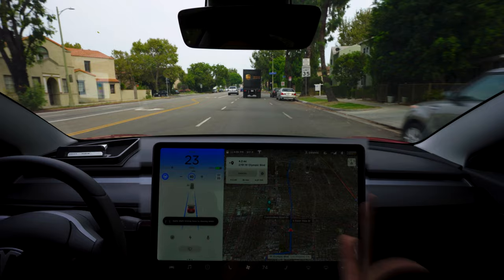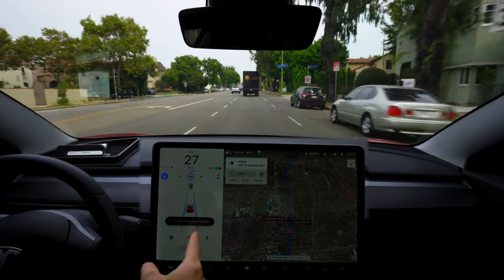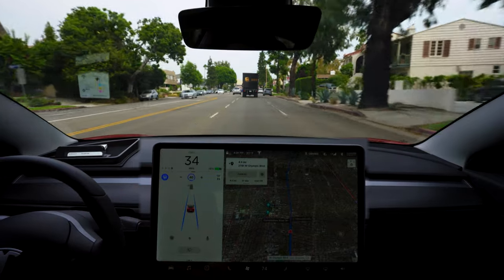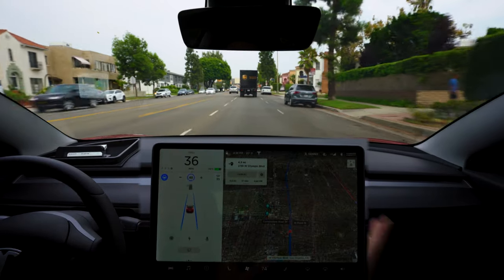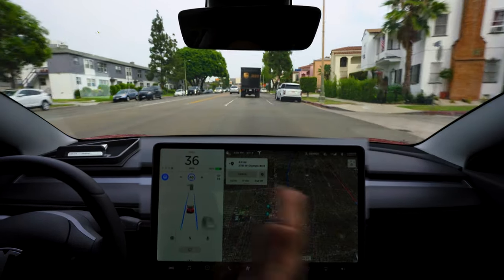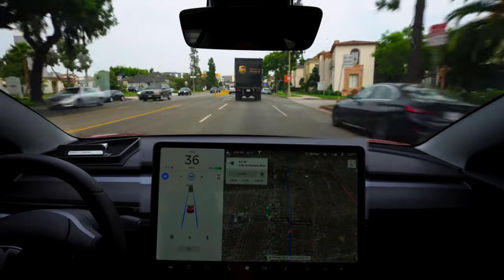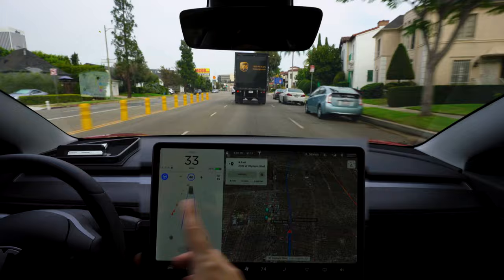A little bit of braking just early on there. I don't know where it detected, but it looks like on the screen it detected a stoplight or something, but it just immediately started braking even though there was no stoplight or stop sign at all — or not that I recognize. Maybe there was one in the corner going this direction, but not a great start to this video.